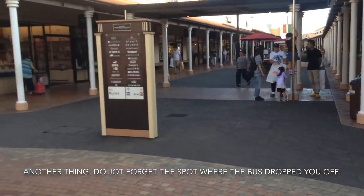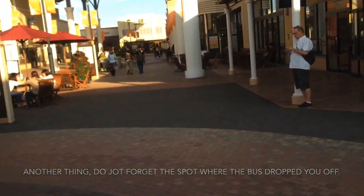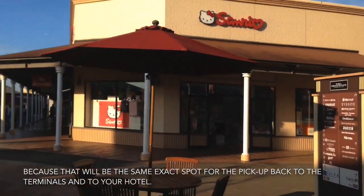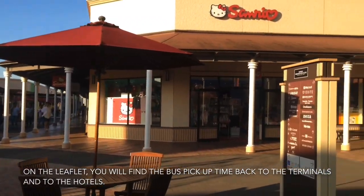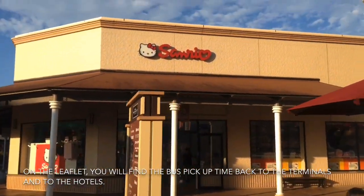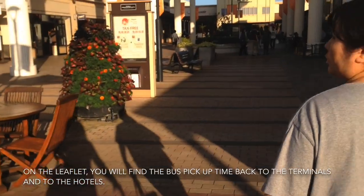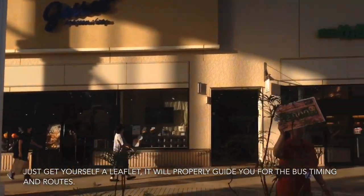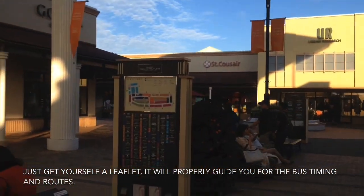Another thing: do not forget the spot kung saan kayo ibinaba ng bus, because that will be the exact same spot ng pickup ng bus — pabalik ng hotel. Meron ditong mga trips sa leaflet — makikita ninyo yung guide na meron doon. Meron din didiretso ng hotel from the terminal. So just get the leaflet — it will guide you properly sa timing ng buses and ruta.